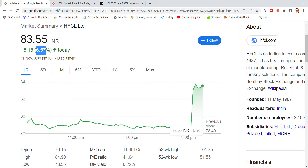The previous closing was 78 points. The stock came up with a P/E ratio of 41, which is a good ratio, though a little higher. The dividend yield is 0.22%.